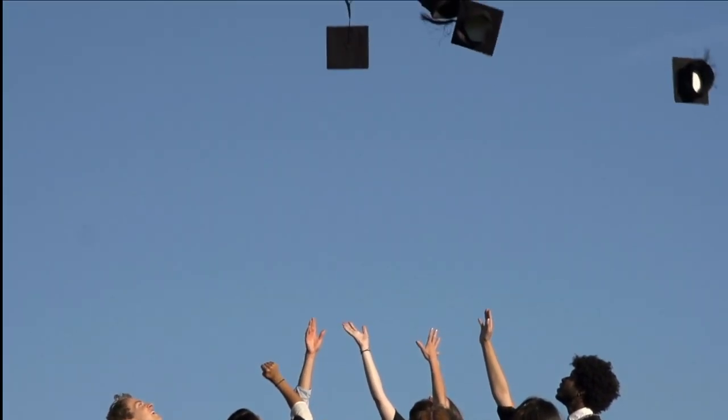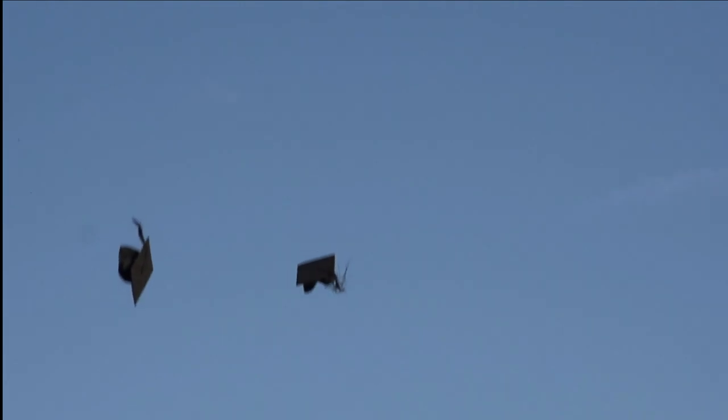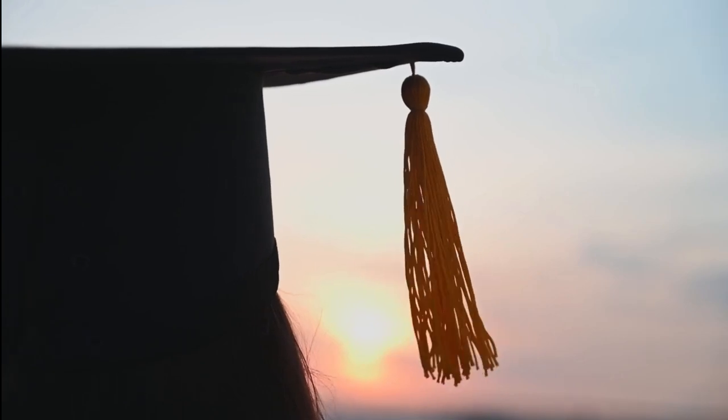In those days, we presume, squareness was a positive trait. Early academic caps sported tufts where we now have tassels. Tassels appeared in the 18th century and appear to be merely cosmetic additions.